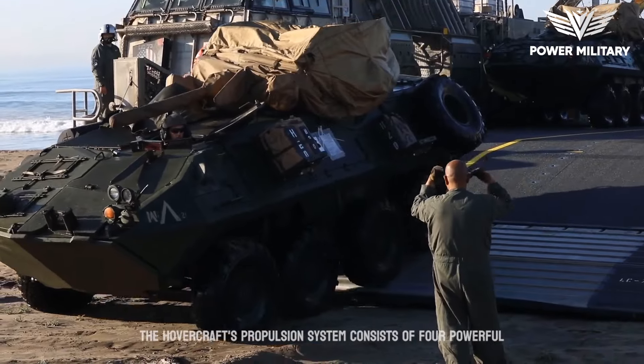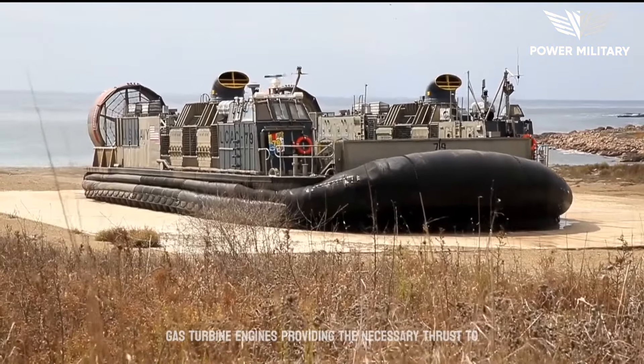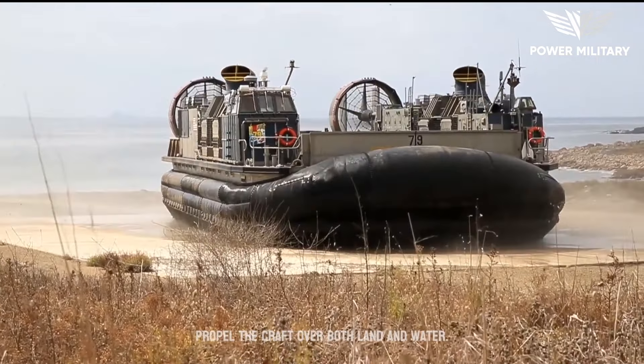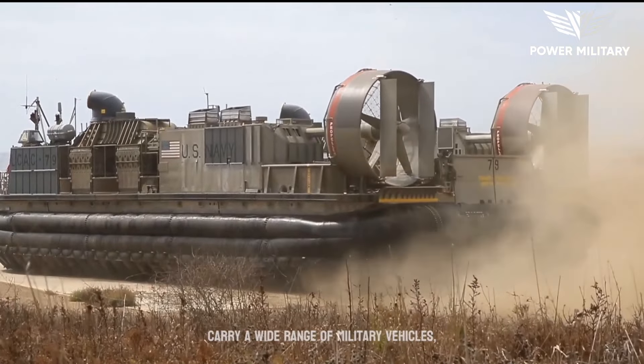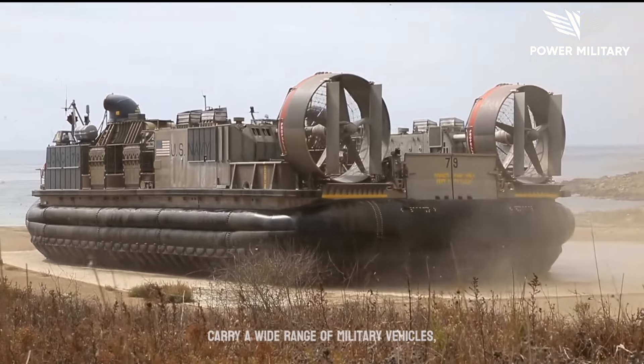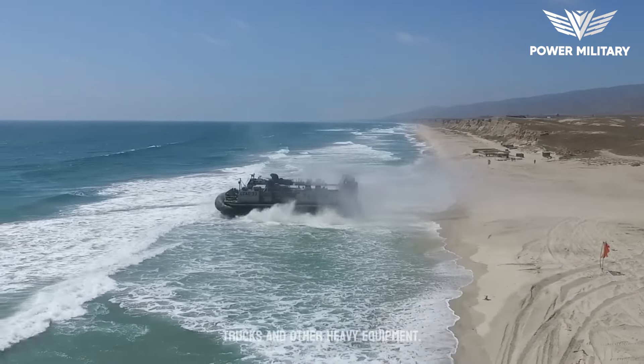The hovercraft's propulsion system consists of four powerful gas turbine engines, providing the necessary thrust to propel the craft over both land and water. Its large payload capacity enables it to carry a wide range of military vehicles, including main battle tanks, armored personnel carriers, trucks, and other heavy equipment.